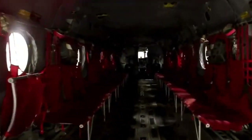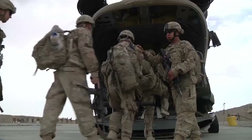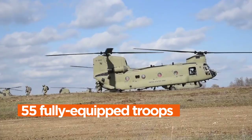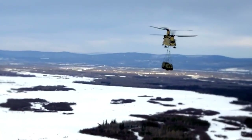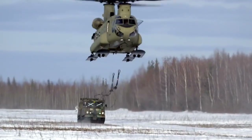One of the Chinook's defining attributes is its vast interior. This cavernous space can comfortably house up to 55 fully equipped troops or an array of cargo, ranging from military vehicles to humanitarian aid supplies. It is this extraordinary versatility that positions the Chinook as an indispensable asset for military and humanitarian missions alike.